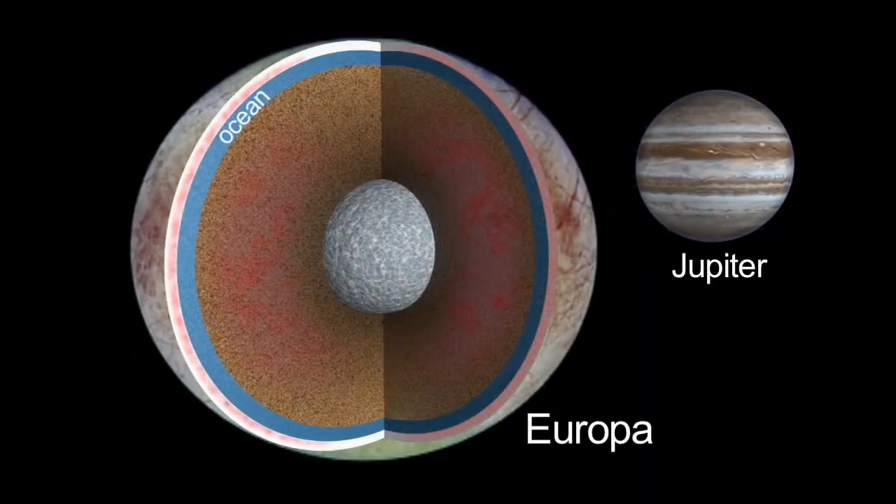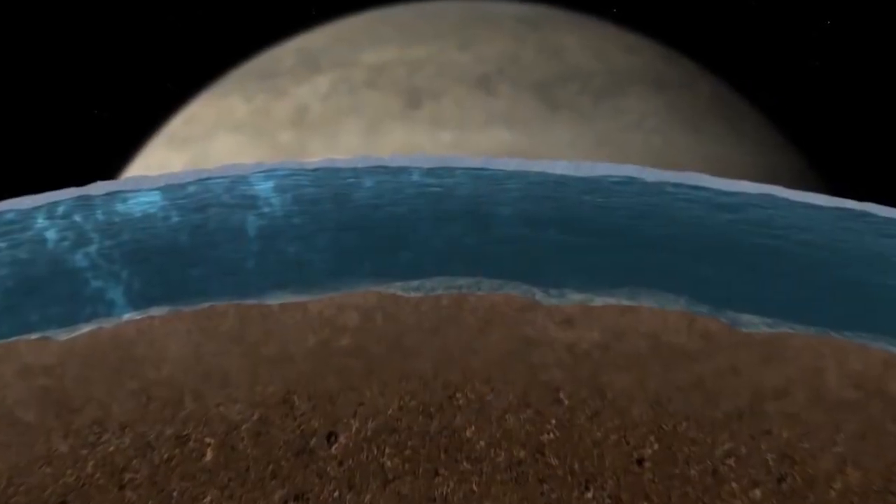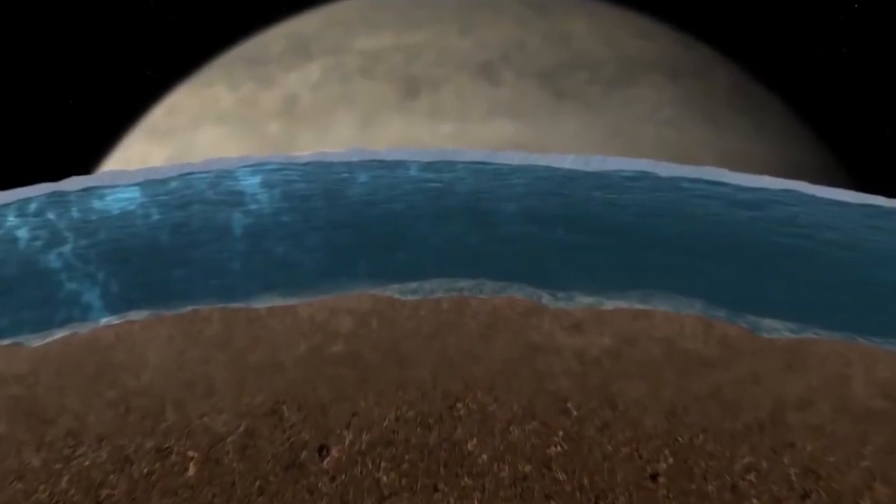That ocean, we believe, is in direct contact with the rocky mantle below, making it pretty unique among icy satellites.